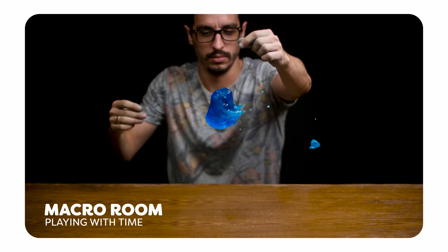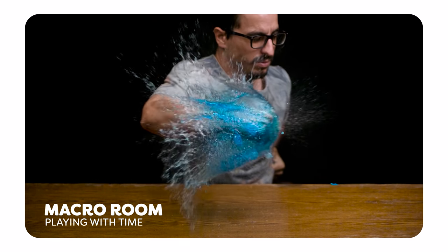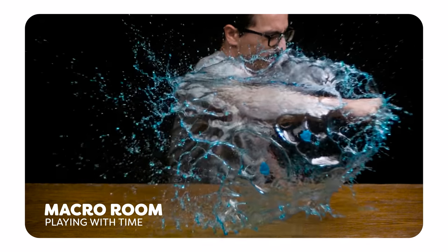Do you know Makaroom? Well, we're gonna recreate this effect from him where he punches a water balloon mid-air in slow motion, and we're gonna do this in Premiere Pro. So stop wasting time and let's get punching!